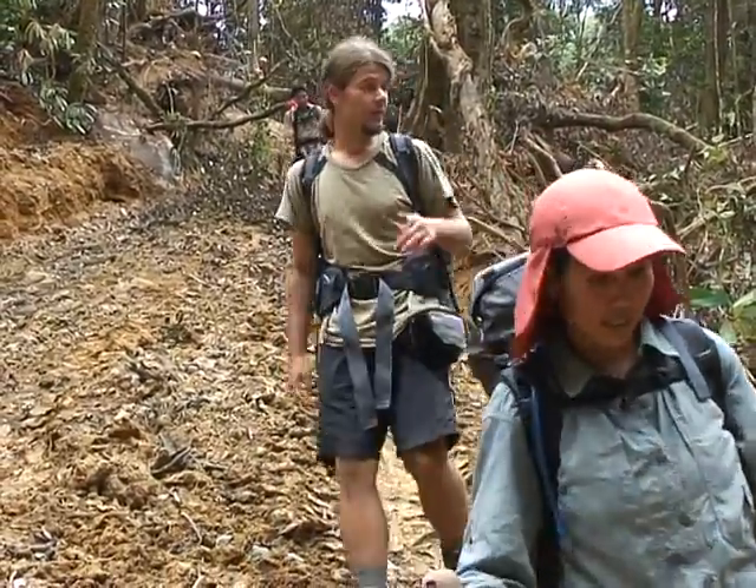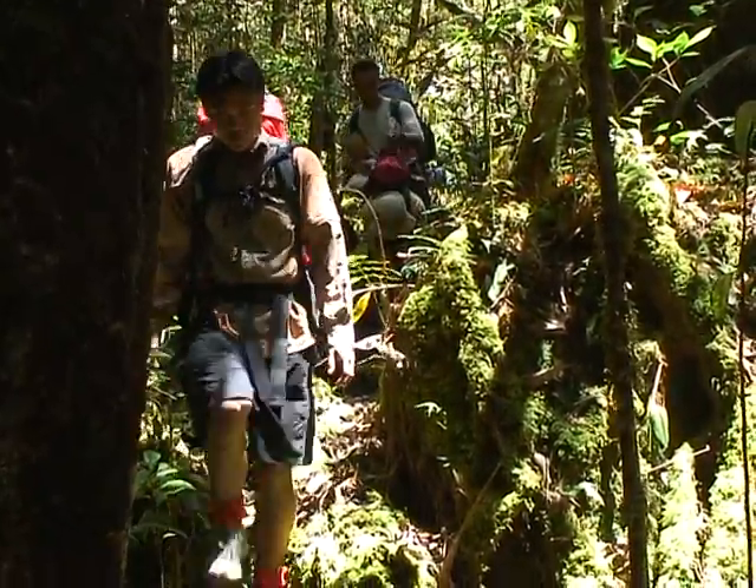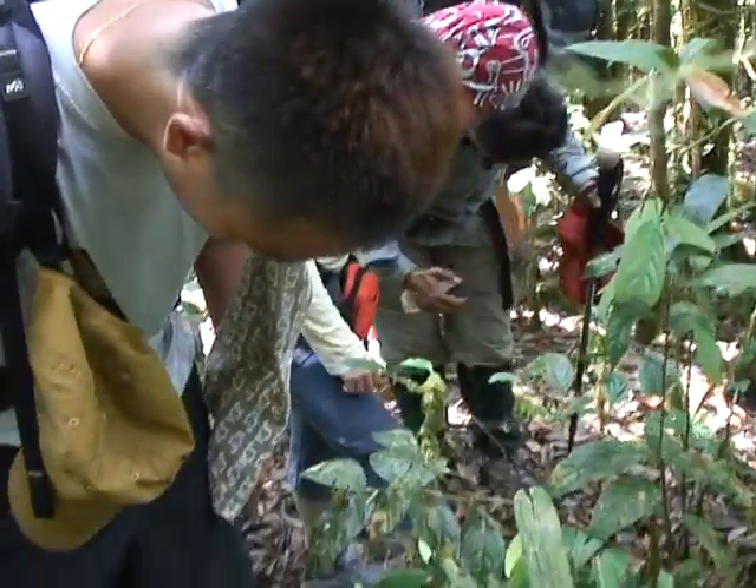On the track, you get to pass different types of forests, from mixed dipterocarp to mountain moss forests. You'll probably have to do a few leech checks along the way.